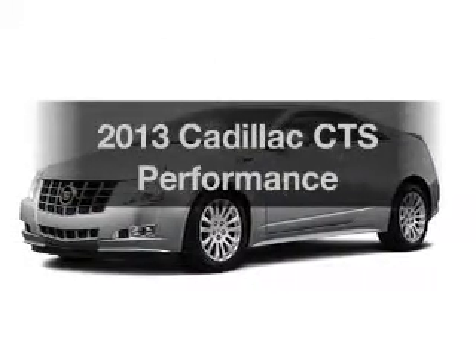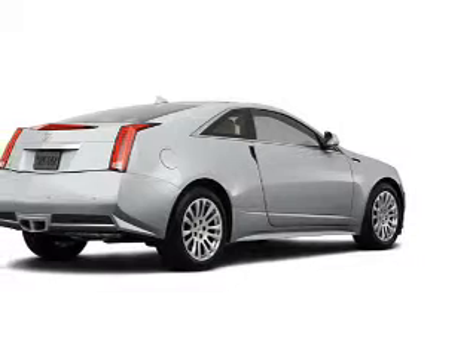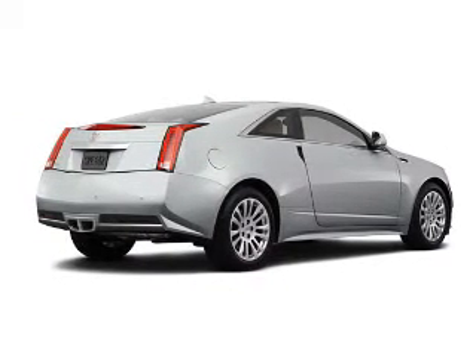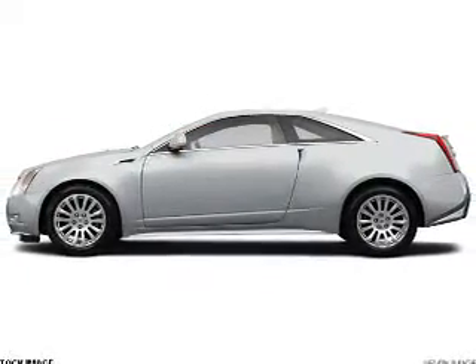Introducing the 2013 Cadillac CTS. If you're looking for an automobile with great attributes, look no further. The powertrain includes all-wheel drive with a solid six-cylinder engine connected to a smooth-shifting six-speed automatic transmission.